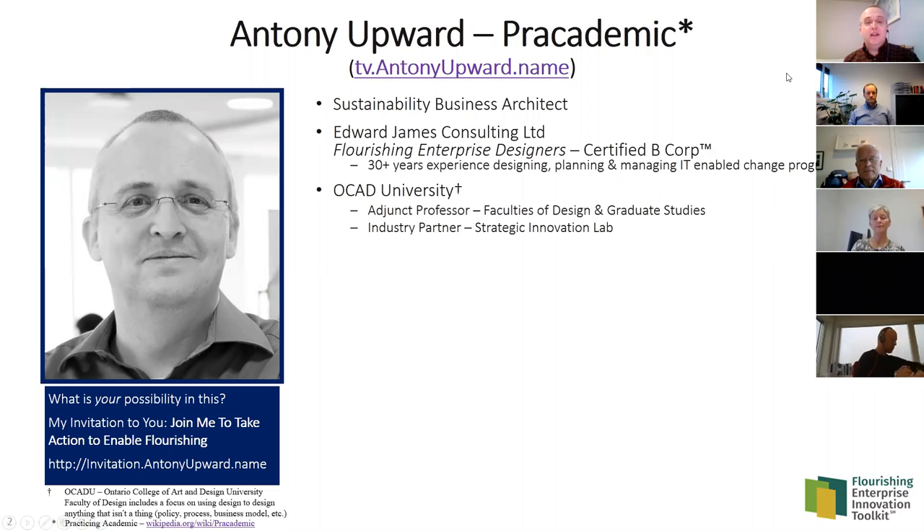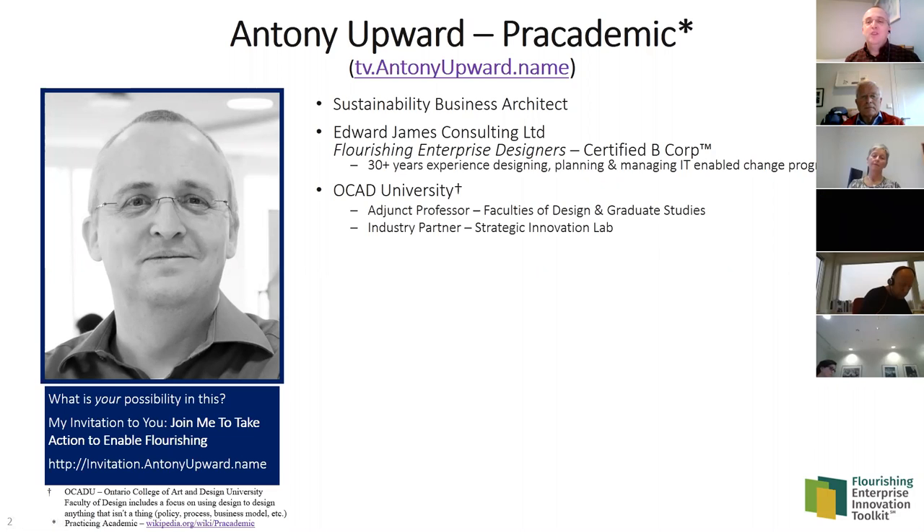On the academic side, I'm an adjunct professor at the Ontario College of Art and Design University in Toronto, in the faculties of design and graduate studies, and an industry partner with their Strategic Innovation Lab. You might wonder why someone involved in business modeling is at an art and design university — at OCAD, more than half the faculty use design techniques to design things that are not physical objects.